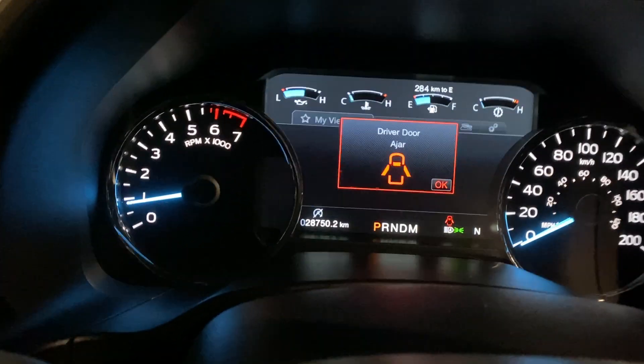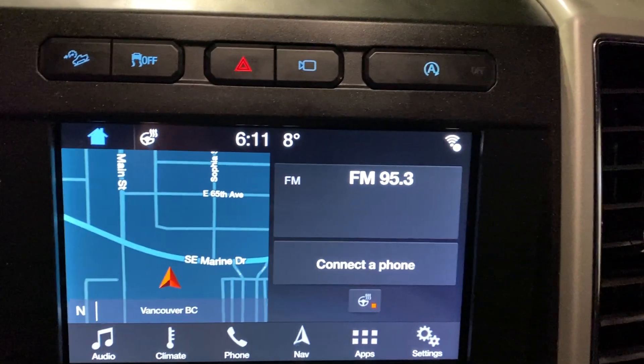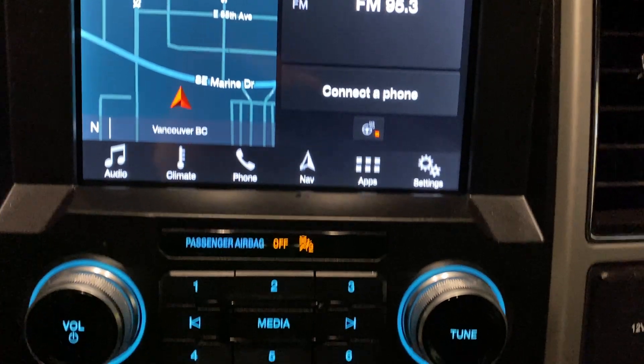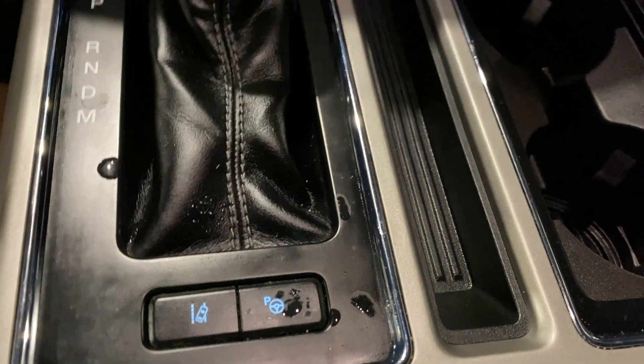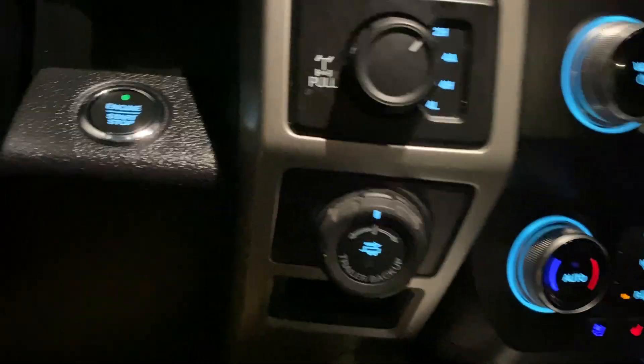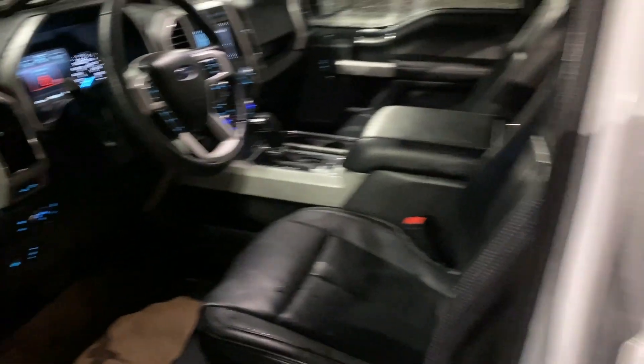The vehicle has the auto park system and voice navigation. It also comes equipped with trailer tow and Pro Trailer Backup Assist — and you're going to find it at Brown Brothers Ford Lincoln.